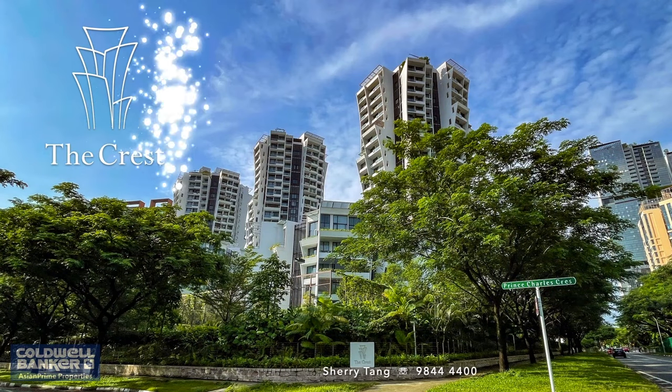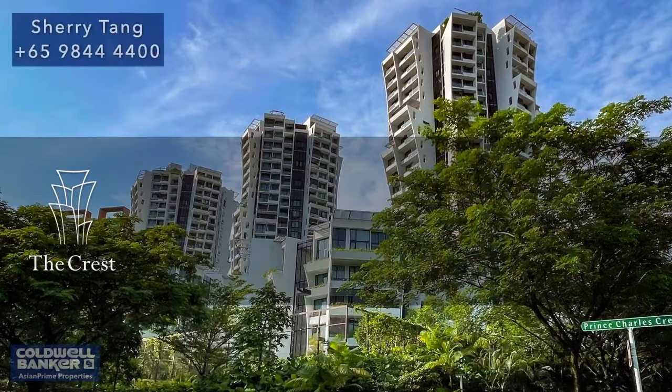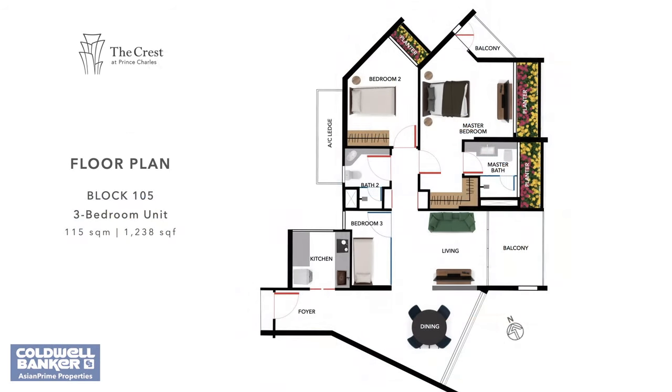Good day. Thank you once again for taking your time off to join us for another property tour presented by Asian Prime Properties. You are just in time to find out more about this lavish 1,238 square feet, three-bedroom loft unit located at The Crest.